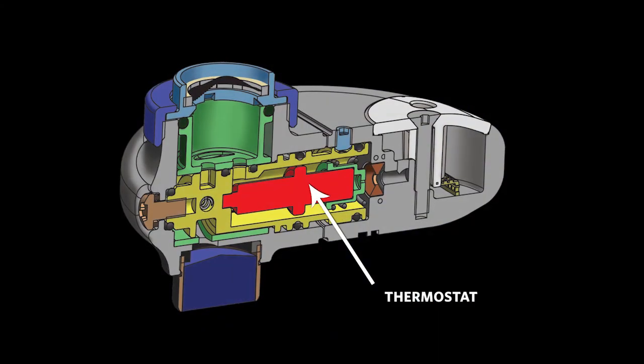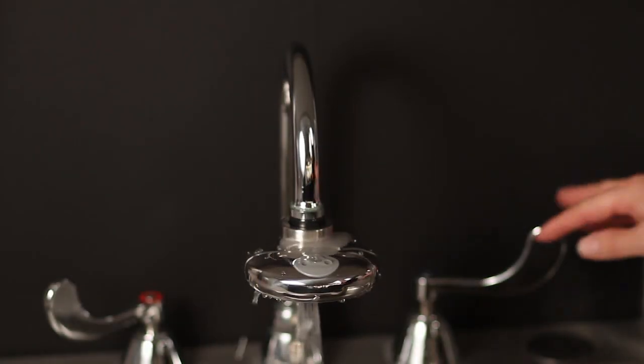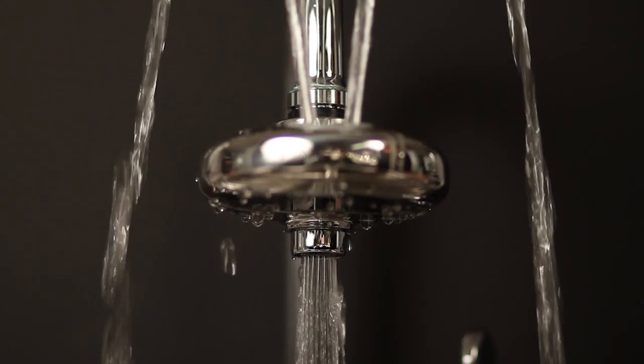Importantly, every iPod is equipped with an integral safety thermostat. In the event that water temperatures exceed 95 degrees Fahrenheit, the thermostat closes, diverting all water flow out of the bottom of the iPod, mimicking normal sink faucet operation.